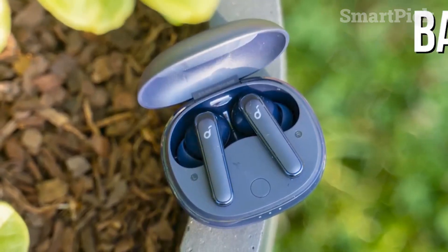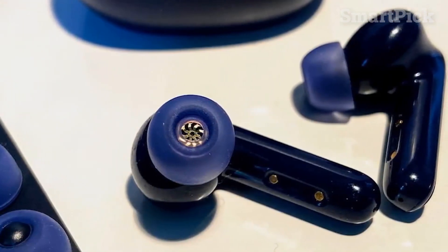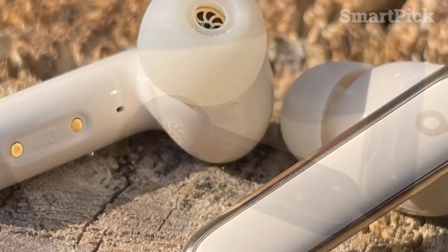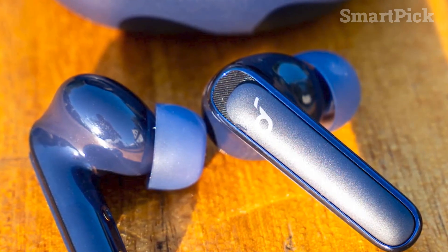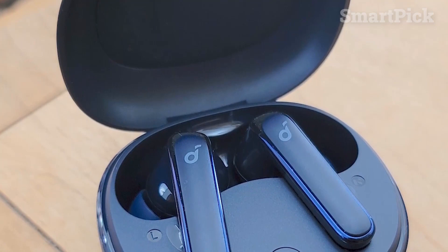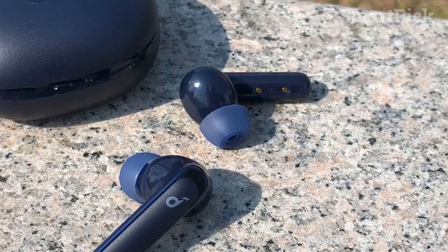The charging case provides an additional 24 hours of playback. With 11mm drivers, you'll get a balanced sound profile with a powerful low-end response that's perfect for modern music. The ANC feature filters out background noise, and you can customize your sound with the app. The Anker Soundcore Life P3 earbuds are a great choice if you want quality audio and effective noise cancelling in a budget-friendly package, with customizable sound modes and preset options.